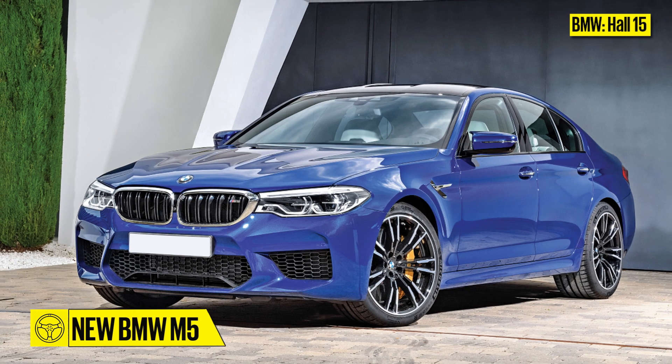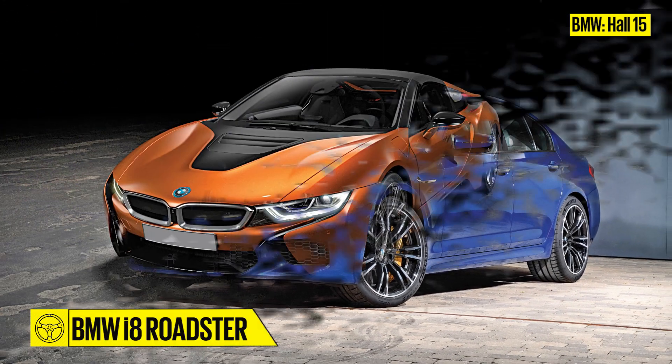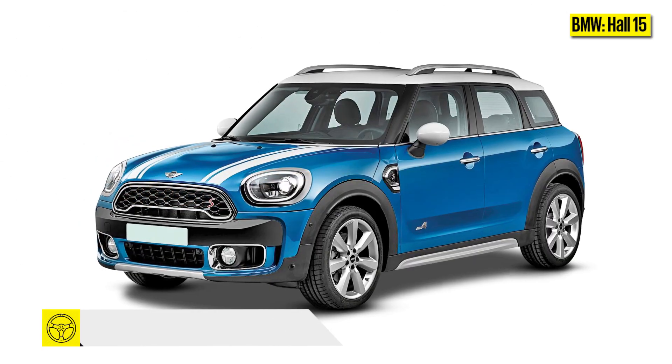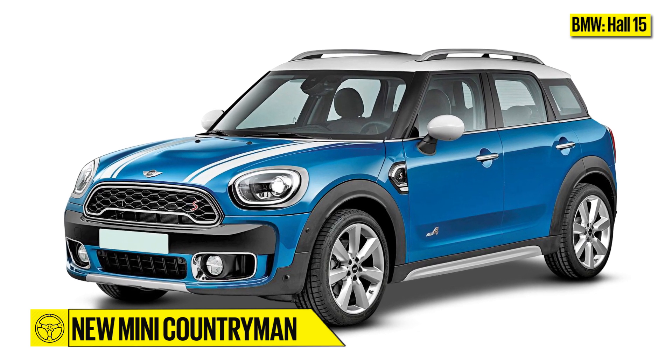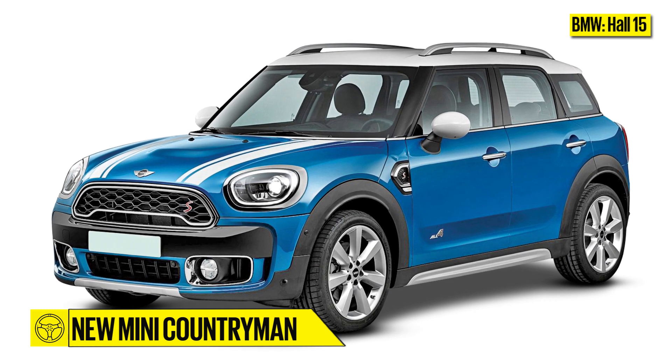In addition to these, BMW will also launch the new M5 and the i8 Roadster. Joining the BMWs will be MINI's largest model, the new Countryman crossover, which should be offered with 2-litre petrol and diesel engines.